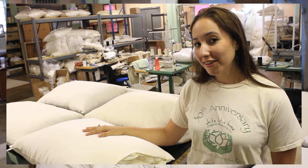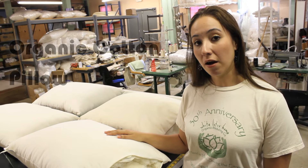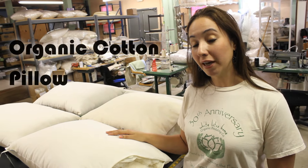Now I'd like to show you our organic cotton pillow. This pillow has 100% USDA certified organic cotton inside.